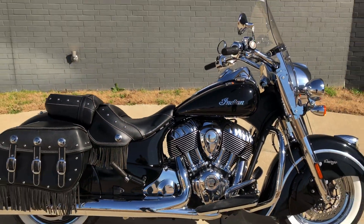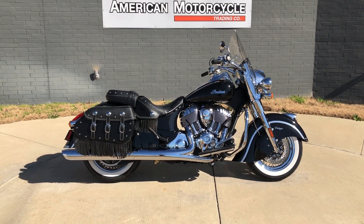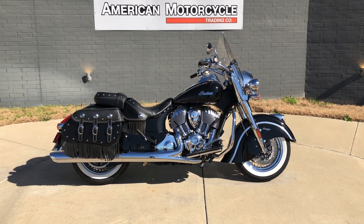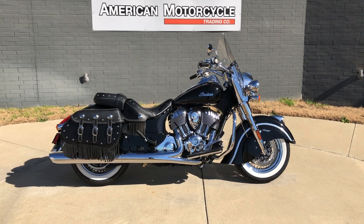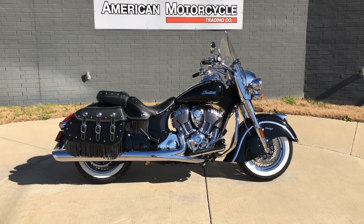If you'd like to know more about it, pick up the phone and give us a call, or you can always click on that link below in the description — it'll take you directly to our website where you can also view the rest of our inventory. We do have a full parts and service department. We offer finance and warranty options. We accept most anything in on-trade, and we ship and sell bikes worldwide. This is Rusty with American Motorcycle Trading Company in Bedford, Texas. The freedom to choose.